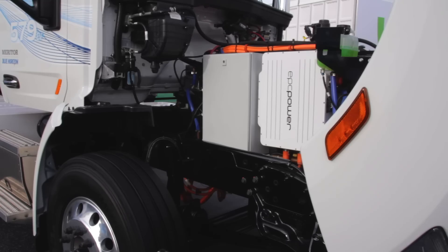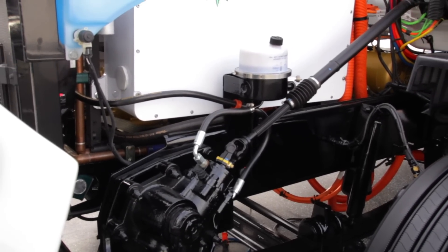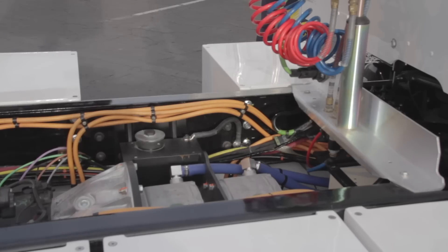Behind me is a Class 8 electric truck. This truck has a 308 kilowatt hour battery pack and has a power output of up to 320 kilowatts. When you think about that and the fact that electric motors have an awful lot of torque, this is the kind of vehicle that is really going to change the way that people drive trucks.